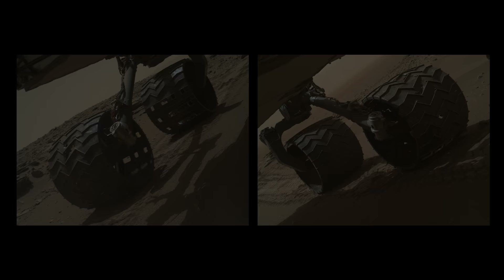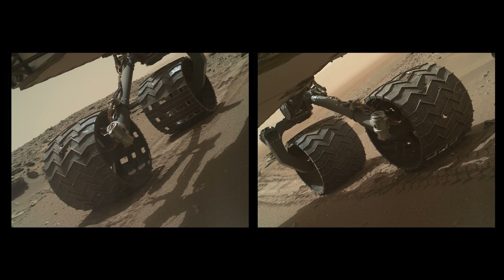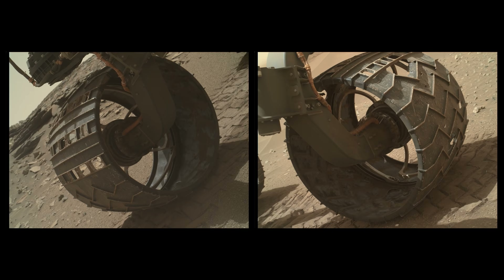On Sol 1315, NASA orders the rover to complete a wheel health check. Since the last wheel check nearly 300 sols ago, little further damage is observed, meaning that the rover planners are doing a great job of selecting easier terrain for Curiosity.